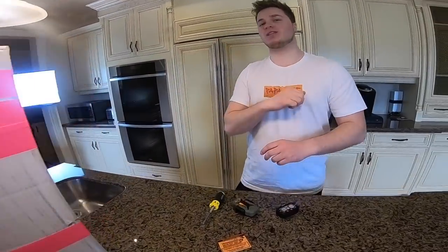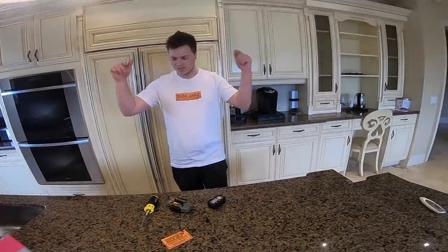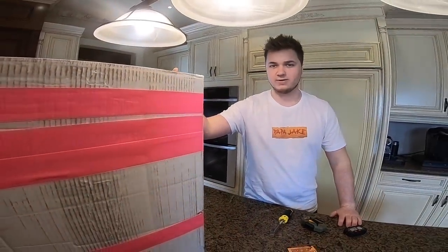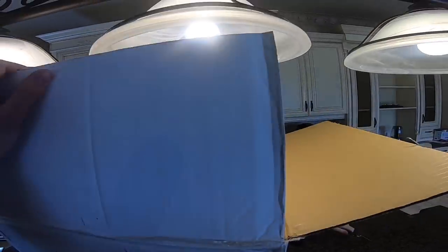That pretty much wraps up the $100 spy gear mystery box. We got some pretty cool stuff in there, but we've got something even more awesome — the $3,000 legitimate spy gear mystery box. Of course, guys, if you like these videos, join the Papa Jake family — we are the funnest family on YouTube. Hit the subscribe button down below, and click the little bell button so you never miss a brand new video. But we've got to open this box up.